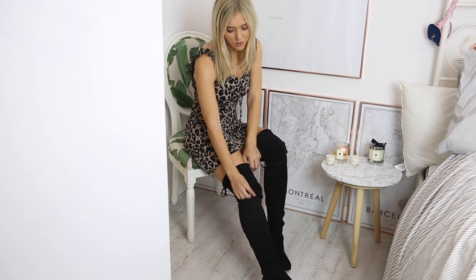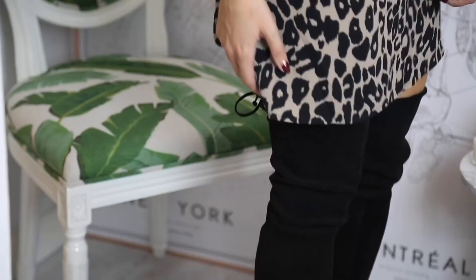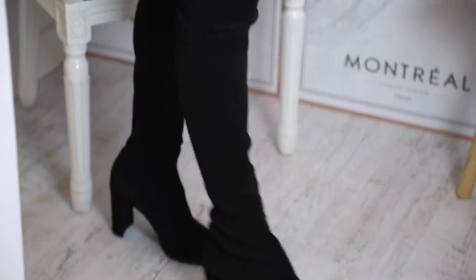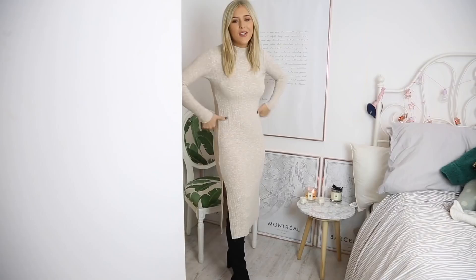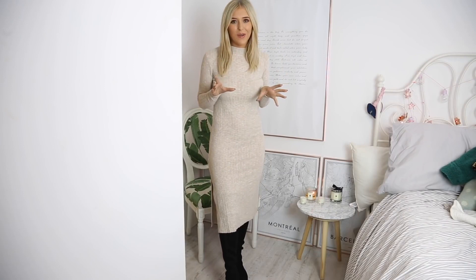Now I'm around five foot three or four, and these look really, really tall but they are absolutely fine on me. They actually sit so nicely — they are thigh high, and I really love thigh high boots. They do also do ones that are knee high, so it's a complete preference. They keep you really, really warm as well — in winter I am so warm if I'm wearing a cute little mini dress or a skirt with these boots.